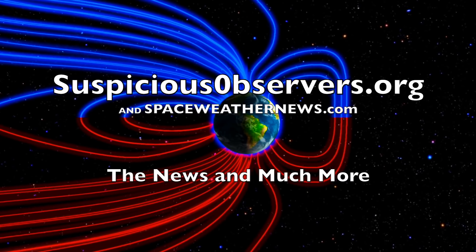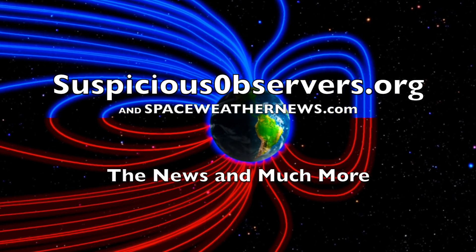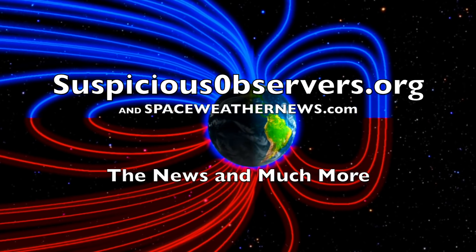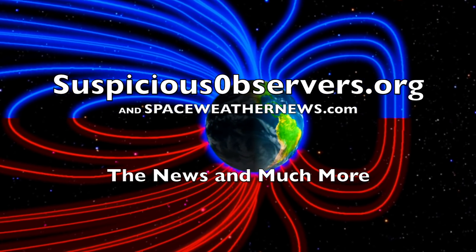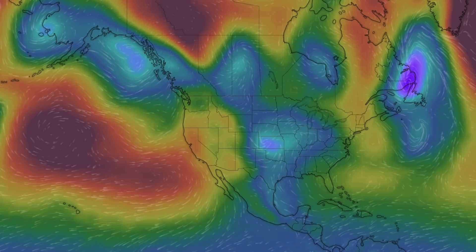We greatly appreciate your support. We've got wind map forecasts and shots of our star to close, and of course we'll do this all again tomorrow. Right here, but right now it's 4:20 a.m. in the new Valley of the Sun. Eyes open, no fear, be safe everyone.